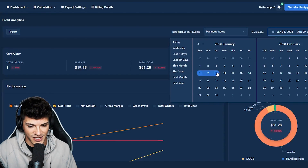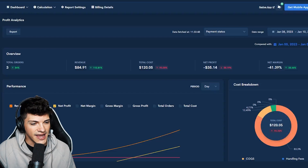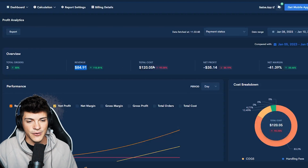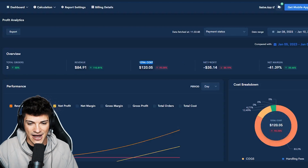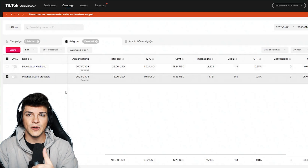Going on to day three, I let just the magnetic bracelets run one extra day. On day three we ended up getting two orders, making about $60 in revenue for the day. But still, after all of our advertising fees and shipping, we were down $35.